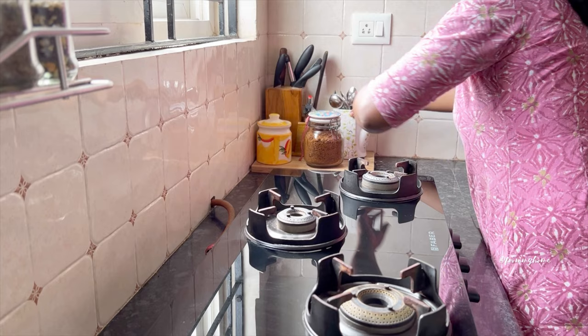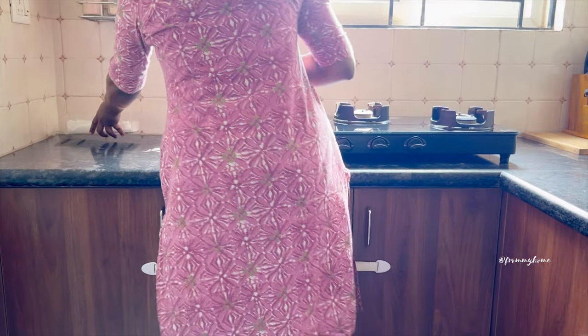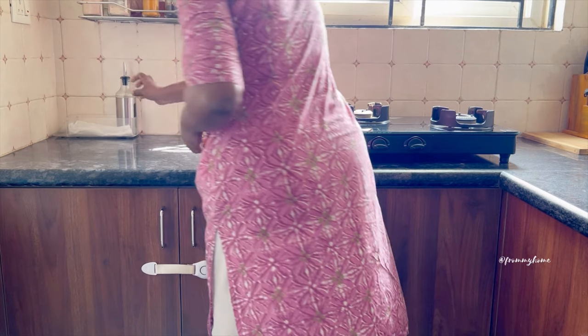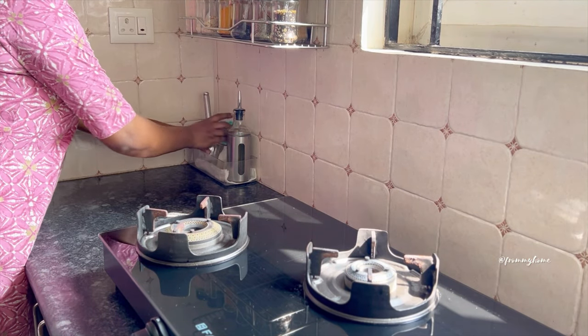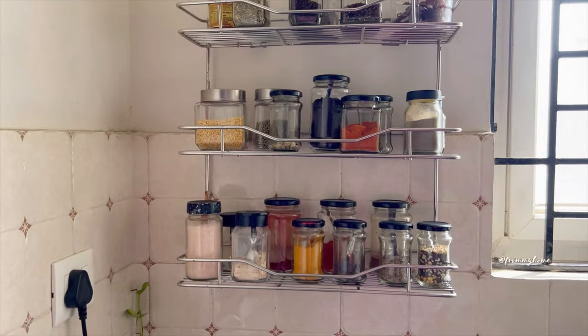I categorized and organized everything according to the functionality of my kitchen. On the right side, I organized a knife holder, rock salt, brown sugar, and reused an old coffee jug to organize spoons. On the left bottom space, I organized oil and ghee bottles with a mortar and pestle — this is also the space for the electric kettle.